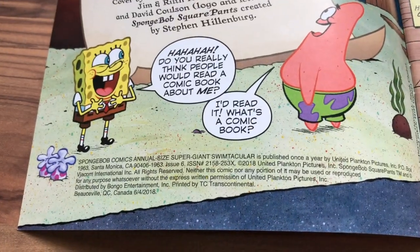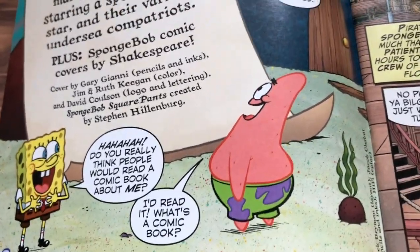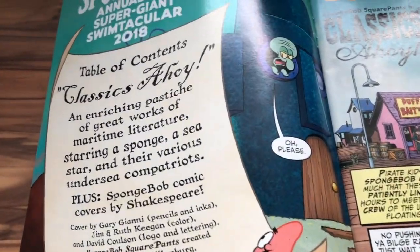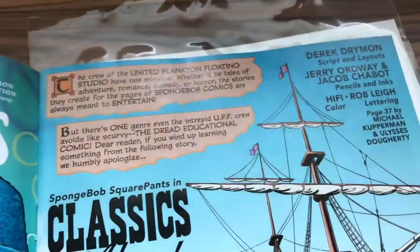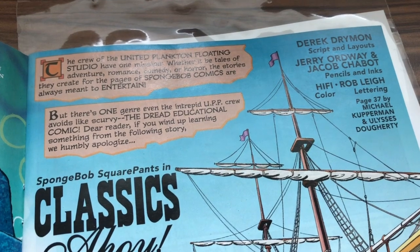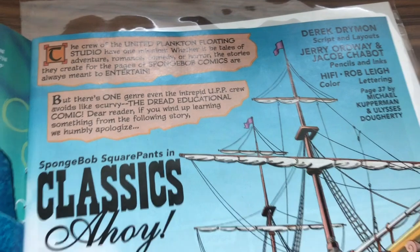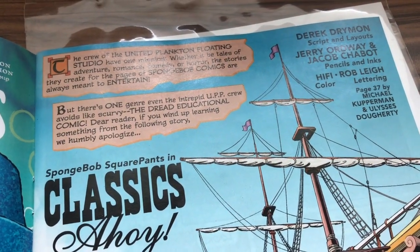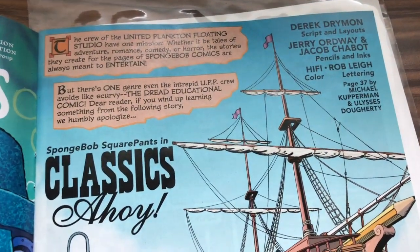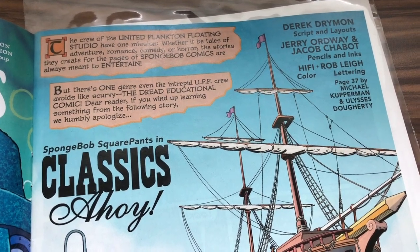Printed in BC, Cuba, Canada, June 4th, so this was printed pretty close to when it was released. The crew of the United Plankton floating studio have one mission — whether it be tales of adventure, romance, comedy, or horror — the stories they create for the pages of SpongeBob Comics are always meant to entertain. We have 'Classics Ahoy,' script and layouts by Derrick Dryman, Jerry Ordway, and Jacob Chabot, pencils and inks.